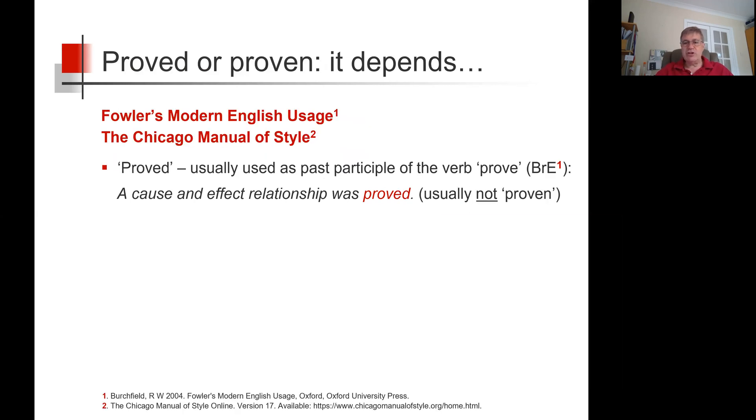Referring to Fowler's Modern English Usage and the Chicago Manual of Style, proved is usually used as the past participle of the verb prove, certainly in British English, according to Fowler. So, a cause and effect relationship was proved would be correct, and proven would not usually be used here.